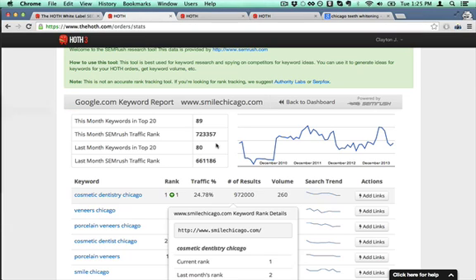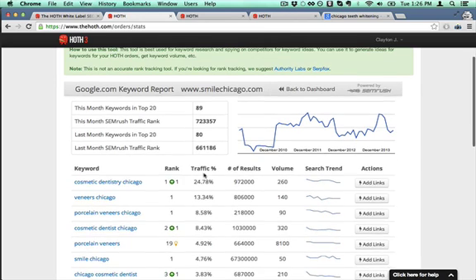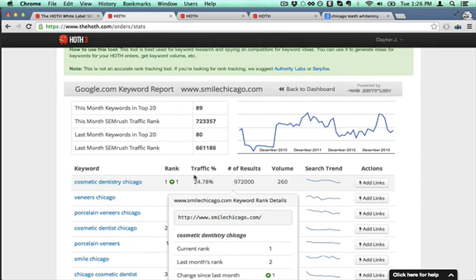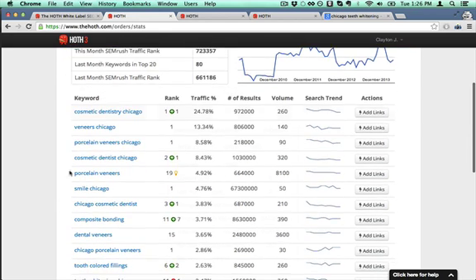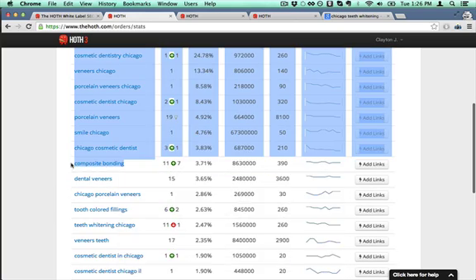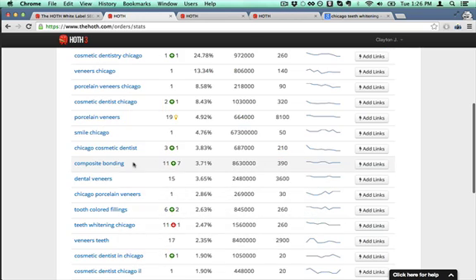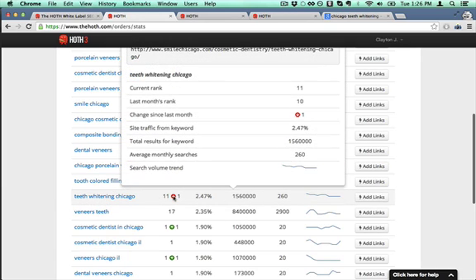So you just come in here and type in your domain, and it'll pull up all of your keywords that you're ranking for. I just searched dentistry Chicago or something like that, and I can see that this guy has a bunch of stuff on page one, but also a few on page two. So composite bonding — he's got some good volume, he's number 11, so just a little bump to page one would do good for him. Teeth whitening Chicago, he's right at number 11, so that's probably a really good keyword for him.